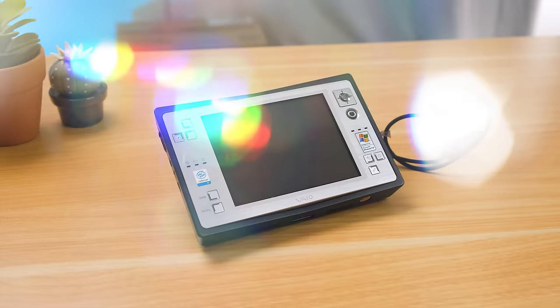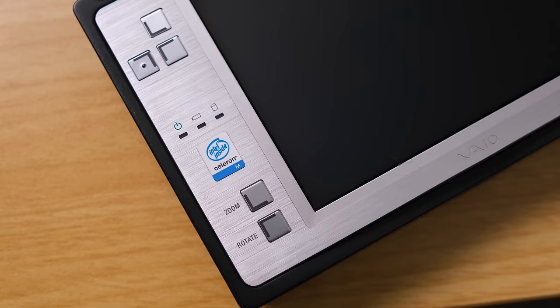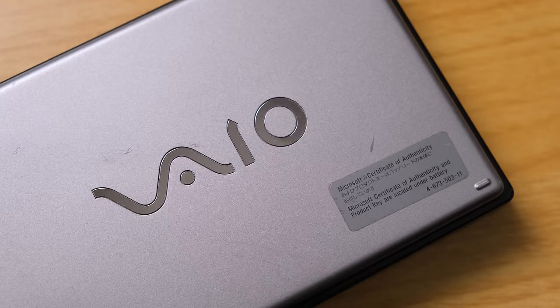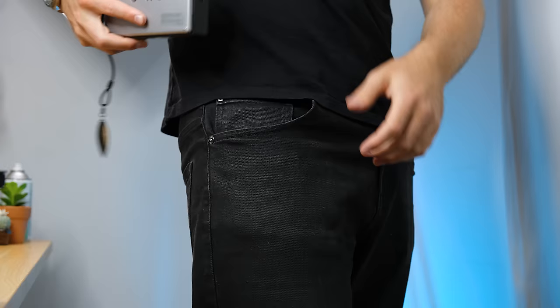So, what exactly is this brick designed to do? Sony marketed this as a portable media player, but make no mistake, there was a fully-fledged Windows computer inside the relatively small casing. This U50 model has a 900MHz Celeron processor. Achieving this back in 2004 meant that while it is small, it's definitely not light, weighing a considerable 550g.